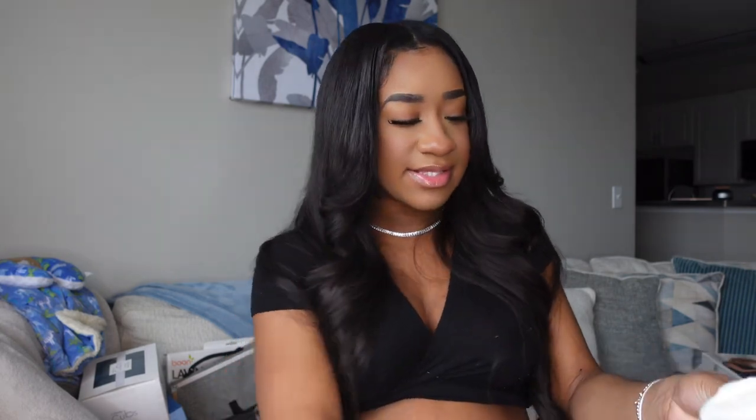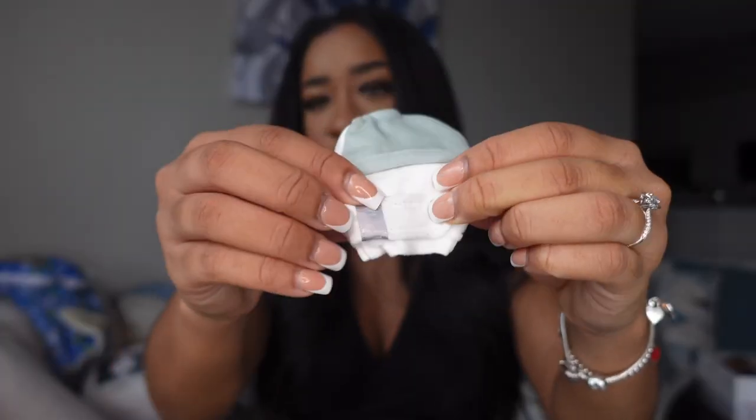Sorry if it seems like I'm rushing through everything — I'm just trying to make sure I get everything without making this video super long, we only have a few items left. Next, we got these mittens. I wanted these specific mittens because they are adjustable — you can tighten them to baby's wrist to make sure they don't fall off. They do look a tiny bit big for his newborn hands, but they're still gonna get worn because I don't want him scratching up his face.